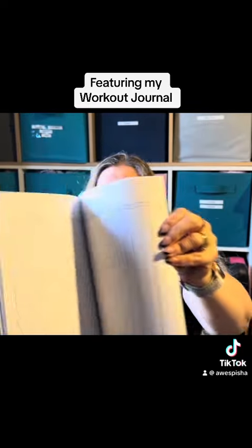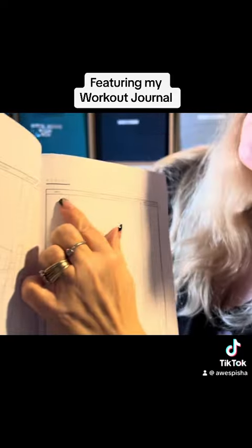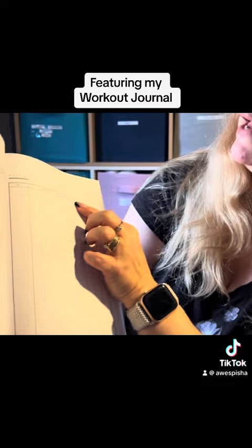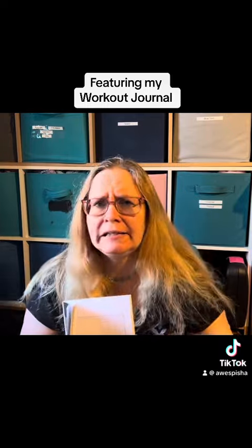I hope you can see the pages. So if you look on here, it's got the date and it's got the workout activity. It's got sets, reps, distance, time. So it doesn't matter if you are doing running or swimming or weightlifting or jazz or slides, whatever it may be.